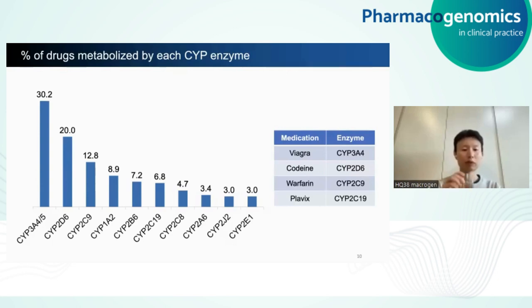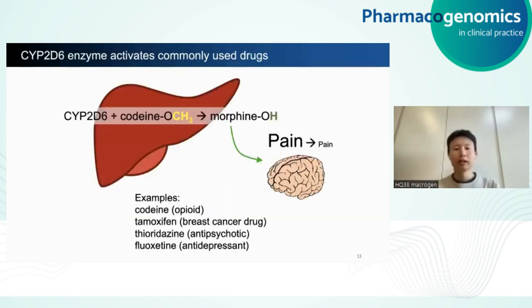CYP2D6 is mostly expressed in the liver and activates many commonly used pro-drugs. For example, when the opioid codeine arrives to the liver, CYP2D6 activates it to become morphine, which gets transferred to the brain where it reduces the amount of pain that the body thinks it's feeling. However, as I mentioned earlier, there is a considerable amount of variation in CYP2D6 activity, both within and between populations.